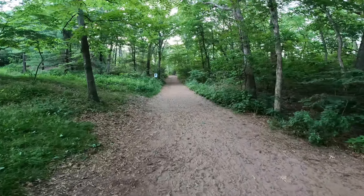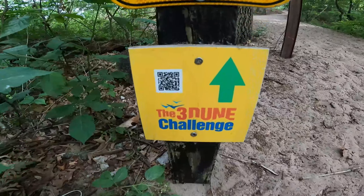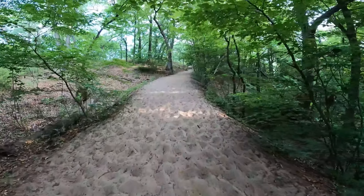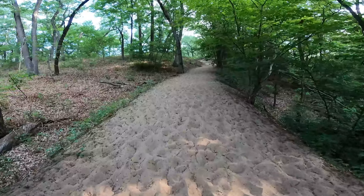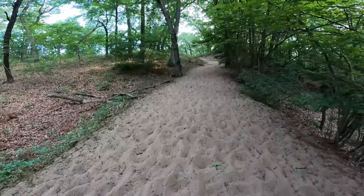Here we go! We are going to be hiking straight uphill in sand, so I'm pretty sure our legs are going to be burning during this hike — but it's a good workout.